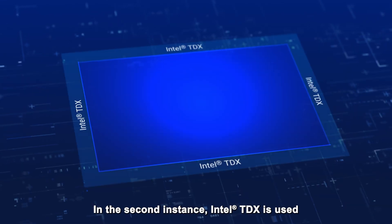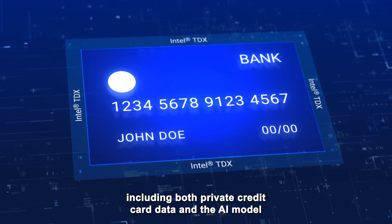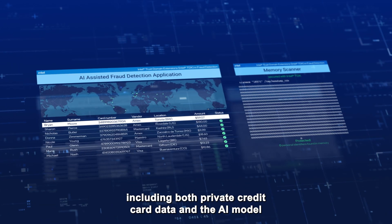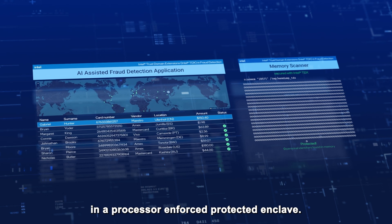In the second instance, Intel TDX is used to protect data in use, including both private credit card data and the AI model, for fraud detection in a processor-enforced protected enclave.